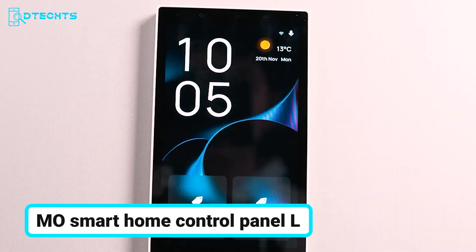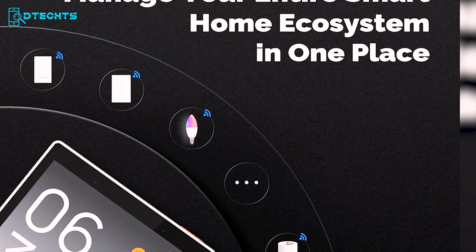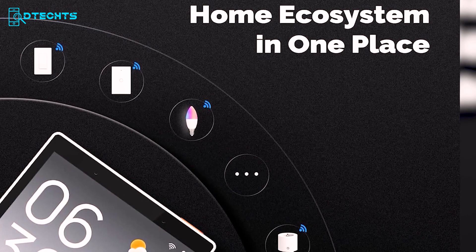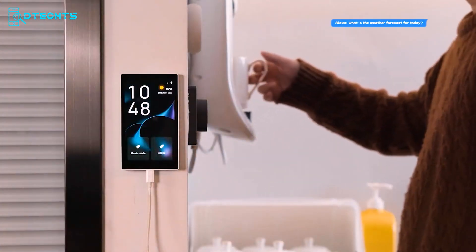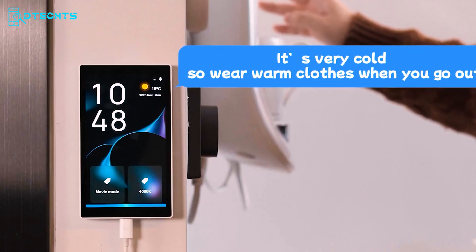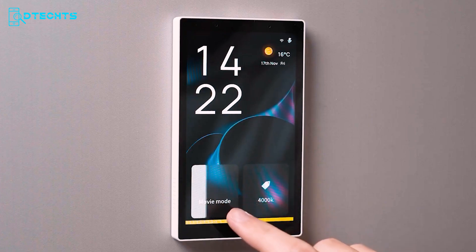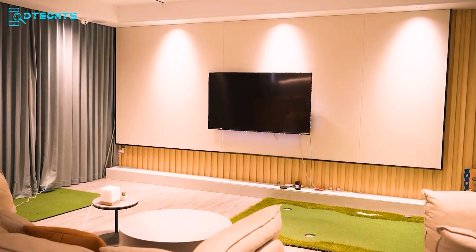Introducing the Emo Smart Home Control Panel L, a revolutionary centerpiece for your intelligent living space. Its wide compatibility with smart life devices like switches, light bulbs, sockets, cameras, and door locks enables you to create a truly interconnected environment. Experience hands-free convenience with a built-in Alexa voice assistant, making it effortless to control your home devices and scenes. No more separate gateways needed — this panel's integrated Zigbee gateway functionality provides localized control, enhancing your smart home capabilities.